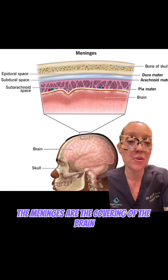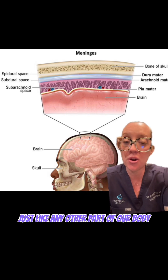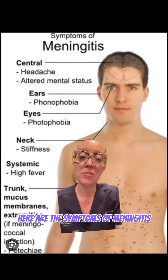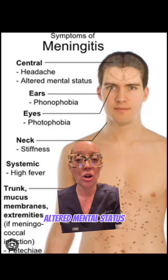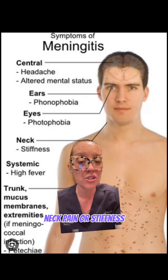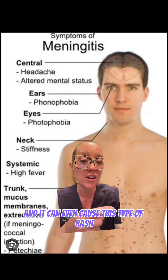The meninges are the covering of the brain and the spine and they can become infected just like any other part of our body, but when they become infected it can become life-threatening. Here are the symptoms of meningitis — our patient had almost all of these: headaches, altered mental status, photophobia meaning that the light bothers your eyes, neck pain or stiffness, and extremely high fevers, and it can even cause this type of rash.